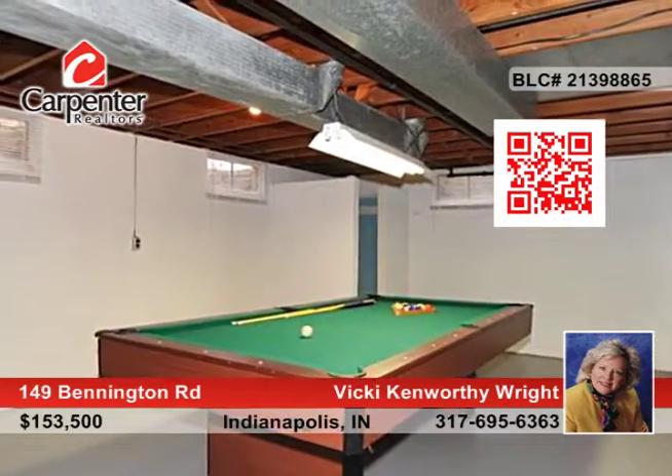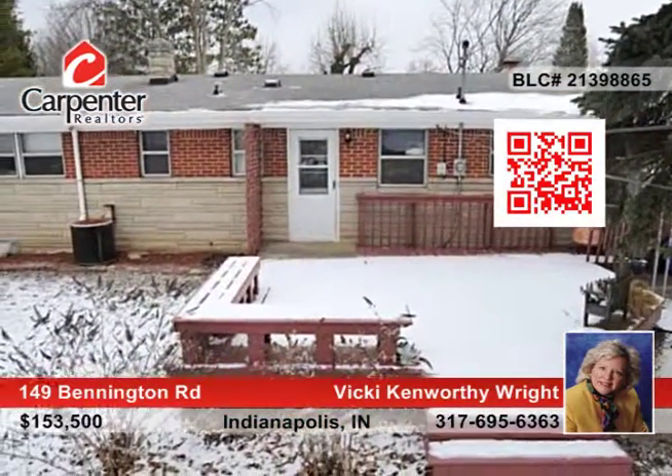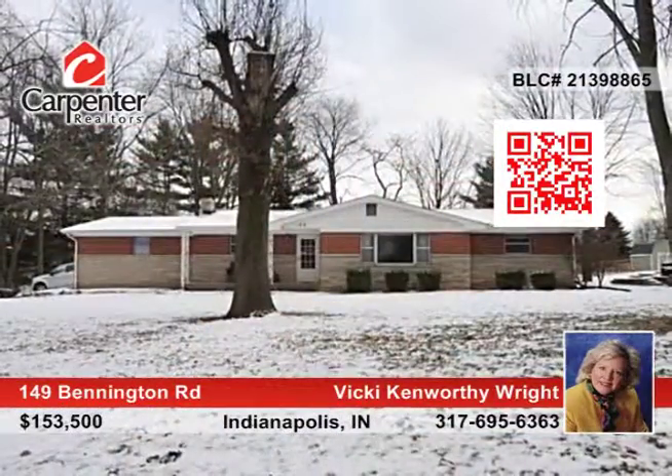All of this is situated on a gorgeous half acre lot with mature trees, a deck, and a fence. Learn more with Vicki Kinworthy Wright.